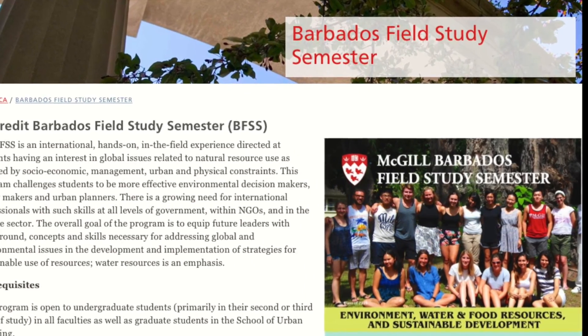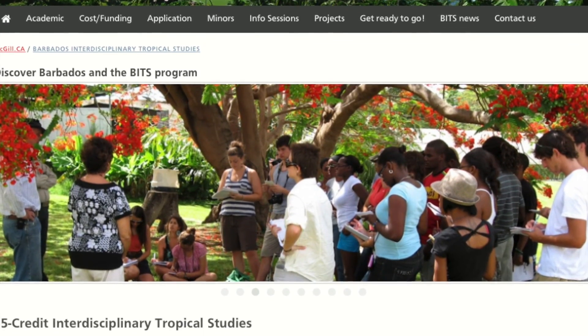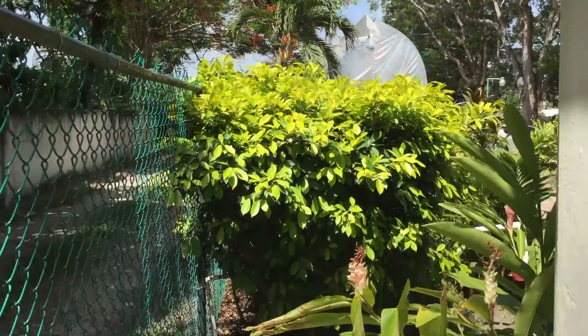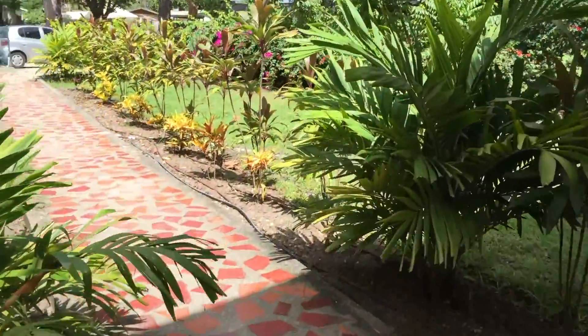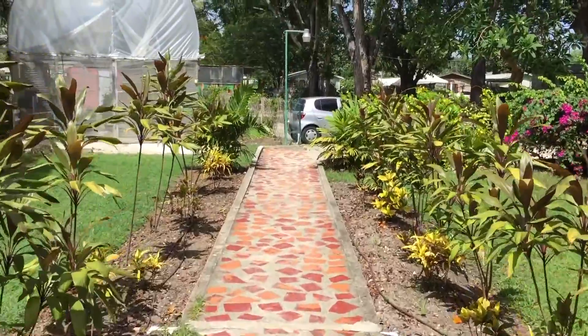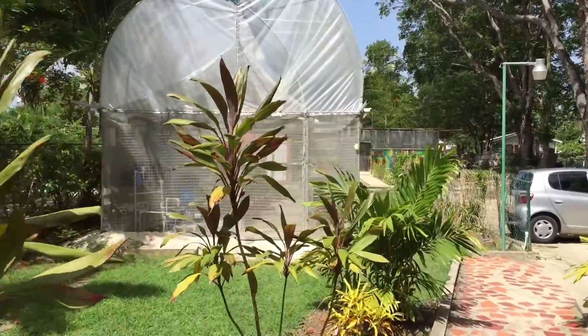Bellairs runs numerous university field courses and workshops throughout the year, including the Barbados Field Study Semester and the Barbados Interdisciplinary Tropical Studies Program. The current establishment consists of four main buildings containing classrooms, conference rooms, lab space, and living accommodation. About 40 visitors can be accommodated at one time, and meals are served on request.